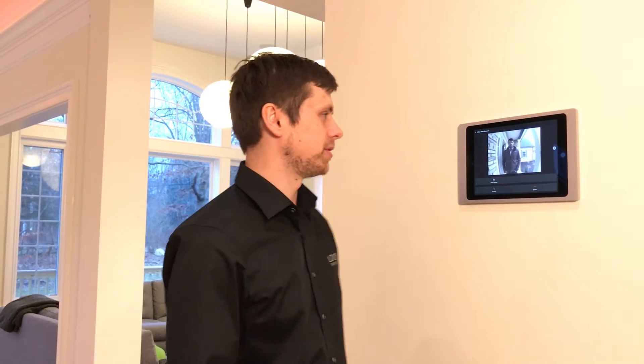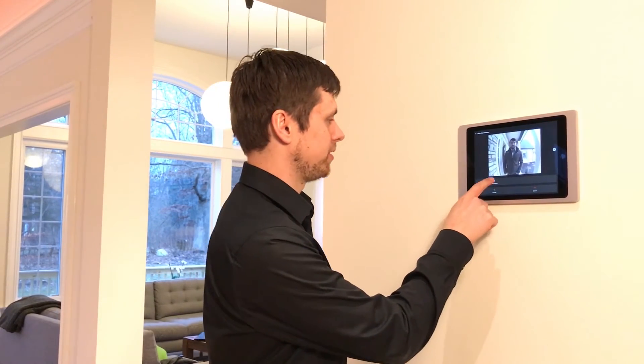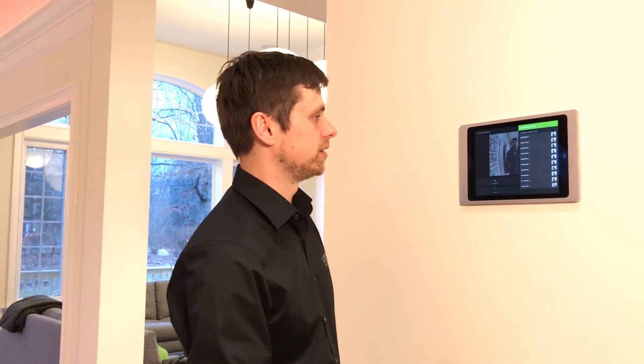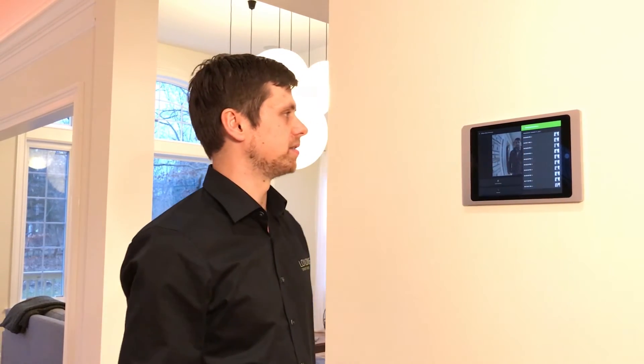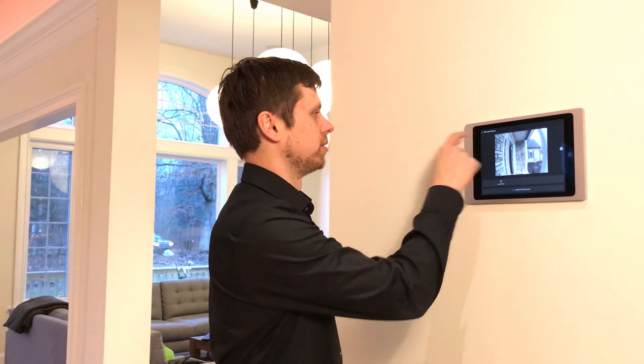It will come up with a screen — again it's Thomas standing in front of the door — and I can answer him, I can unlock the door for him, or I can also see all the visitors that were standing in front of the door in the last couple of days and weeks, and see if I missed somebody to check what was happening in front of my door.